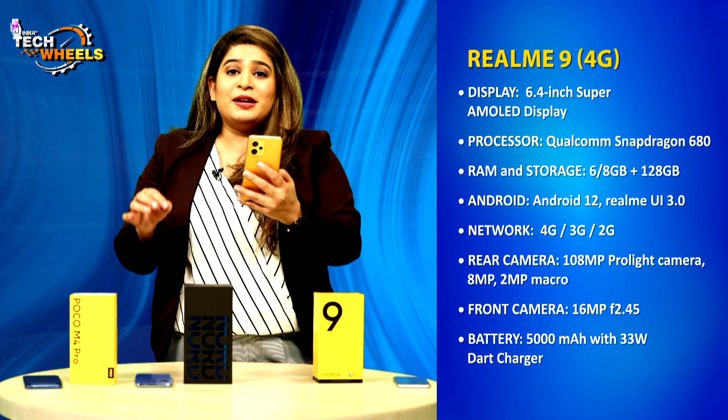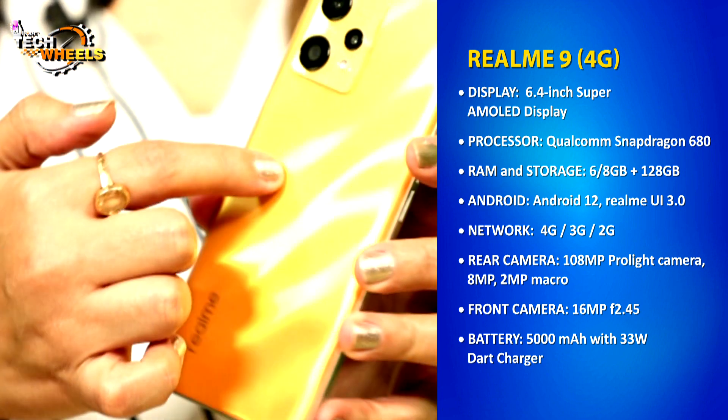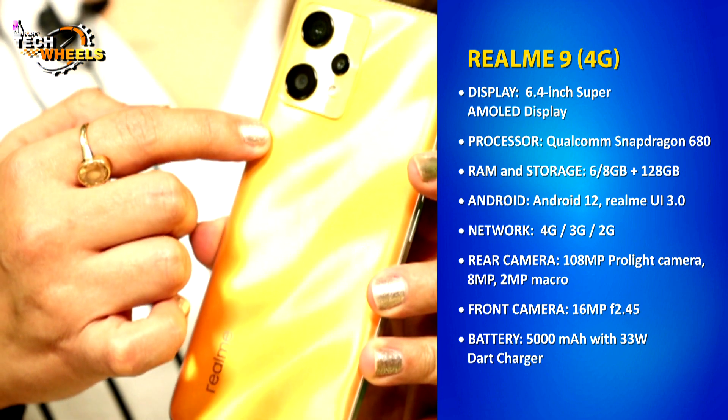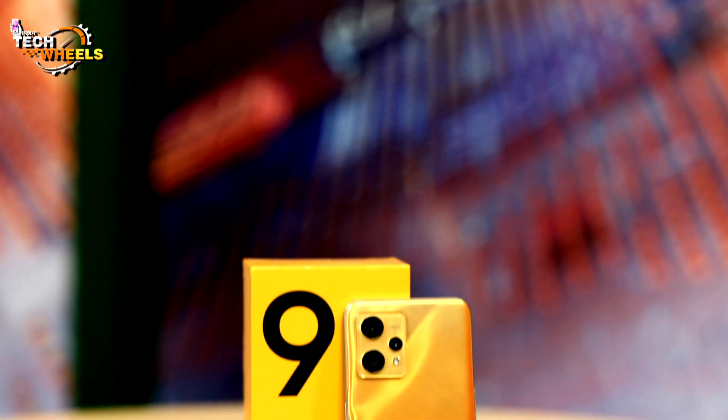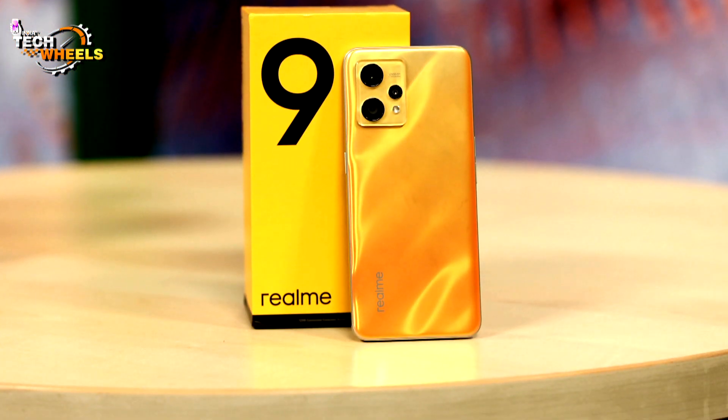If we talk about the camera, the main highlight is the 108MP Pro Long Light Camera as the primary shooter, along with 8MP and 2MP secondary cameras. Realme has focused a lot on its camera. For overall performance, a Qualcomm Snapdragon 680 processor is installed, and it's pretty good.